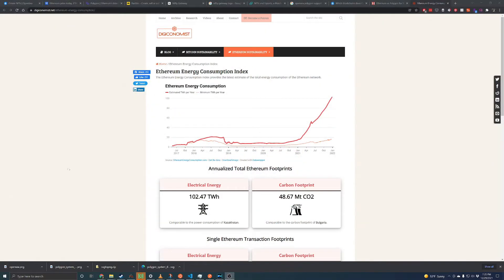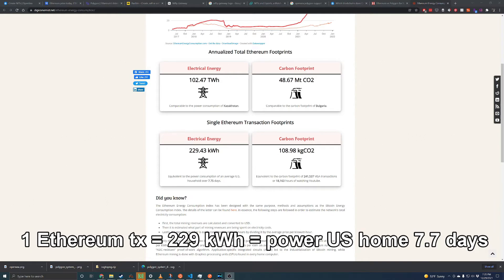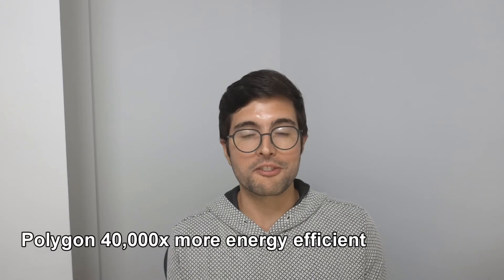The next category we're going to look at is the environment. Often the reason for these really sky-high gas fees is the amount of energy required to actually run a transaction. Legacy proof-of-work blockchains like Ethereum and Bitcoin require massive amounts of energy in order to function, which makes these blockchains really terrible choices for the environment. Choosing an environmentally friendly blockchain is a great example of making good technology decisions. On Ethereum, the average transaction costs 229 kilowatt hours — approximately equal to the power required to run an average US home for 7.7 days, and that's just for one transaction. Polygon, which runs a superior algorithm and leverages many different scaling techniques, is around 40,000 times more energy efficient than Ethereum. So for the environment bucket, Polygon wins out completely, and choosing Ethereum is actually a negative for the environment.